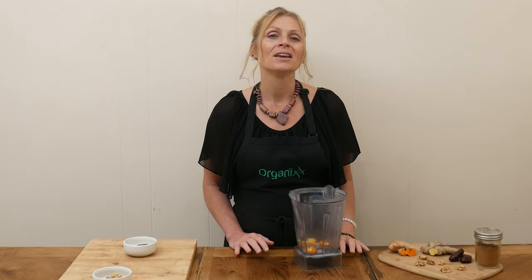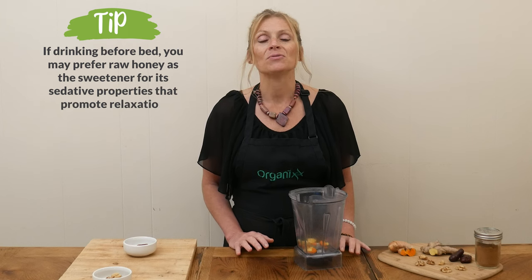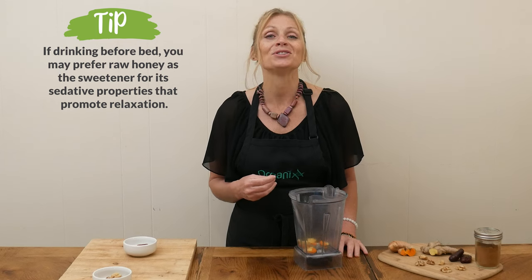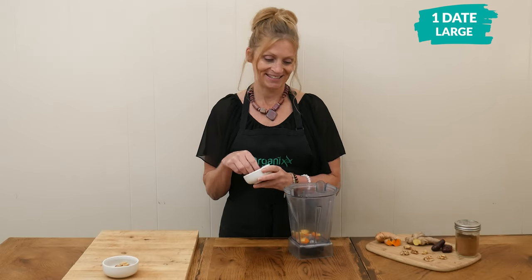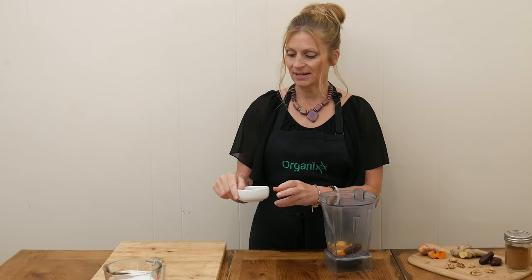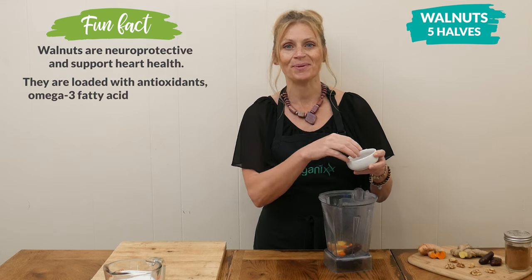Depending on what time of day you're going to be enjoying this drink, your choice of sweetener may change. If you're going to be drinking this at the end of the day, I would recommend using raw honey because it's great at promoting relaxation and reducing stress in the body. I'm going to be drinking this in the middle of the day, so I'm going to add one large date. I'm also adding in five walnut halves because they're great at supporting your digestion and reducing inflammation in the body.